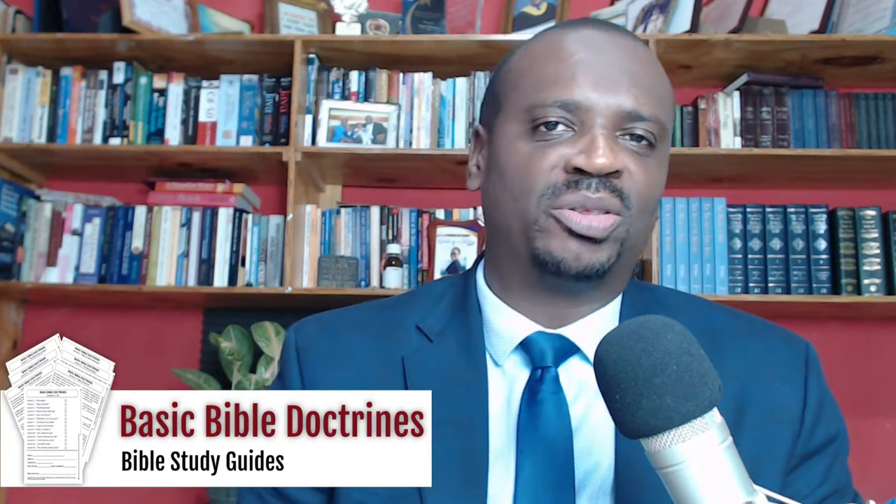By the end of this course I'm expecting you to have a full grasp of the basic teachings of scripture. Welcome to the Basic Bible Doctrines Bible Study Guides, a series of 14 lessons that takes you through the basic teachings of scripture.